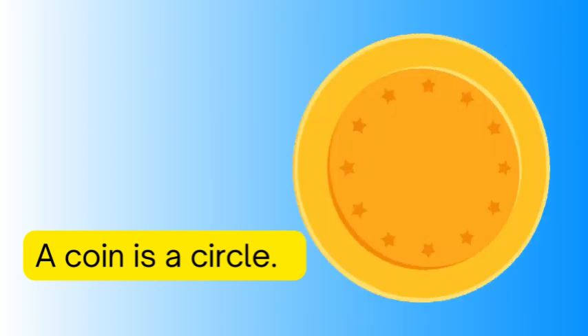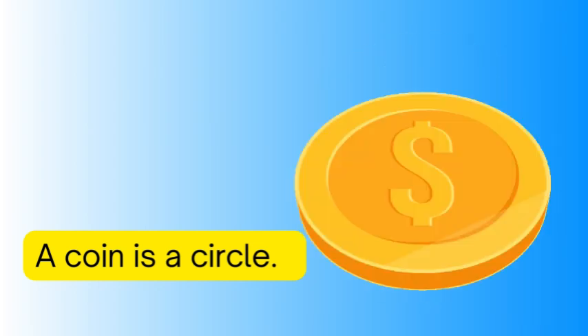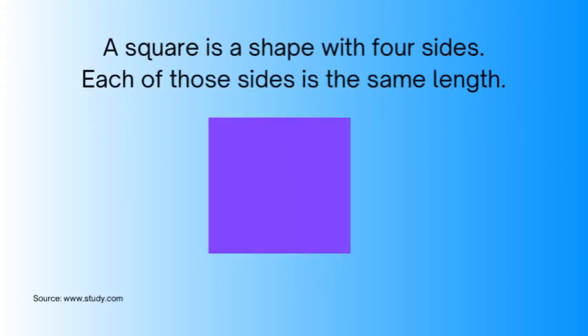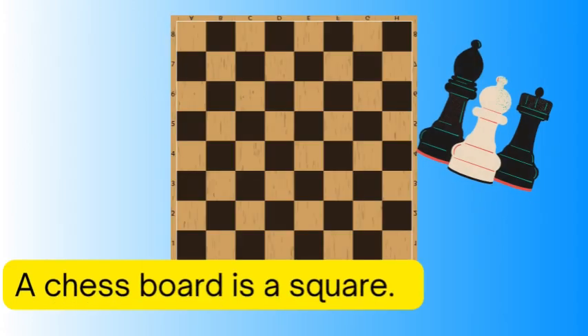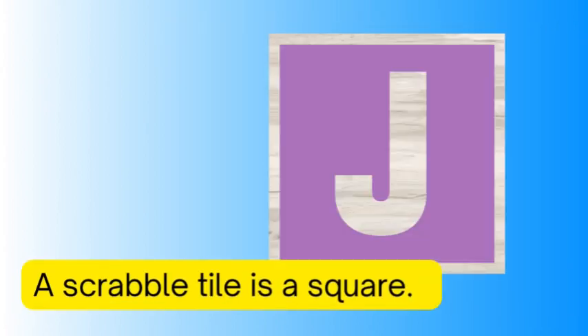A square is a shape with four sides. Each of those sides is the same length. A chessboard is a square, a scrabble tile is a square.